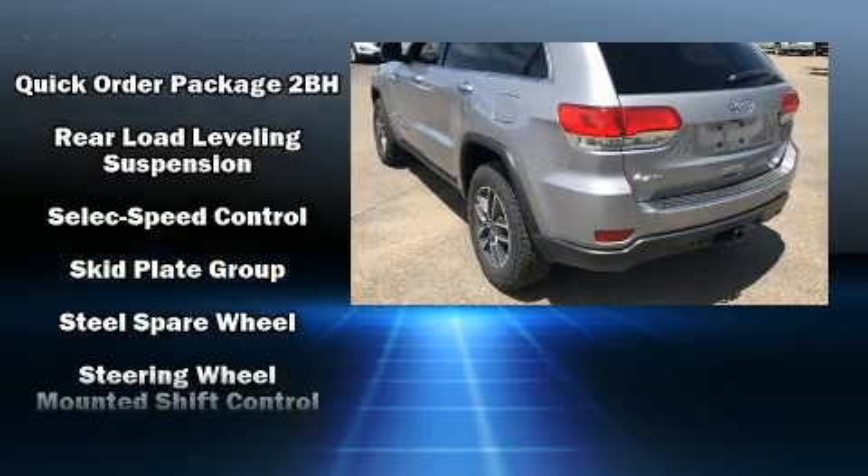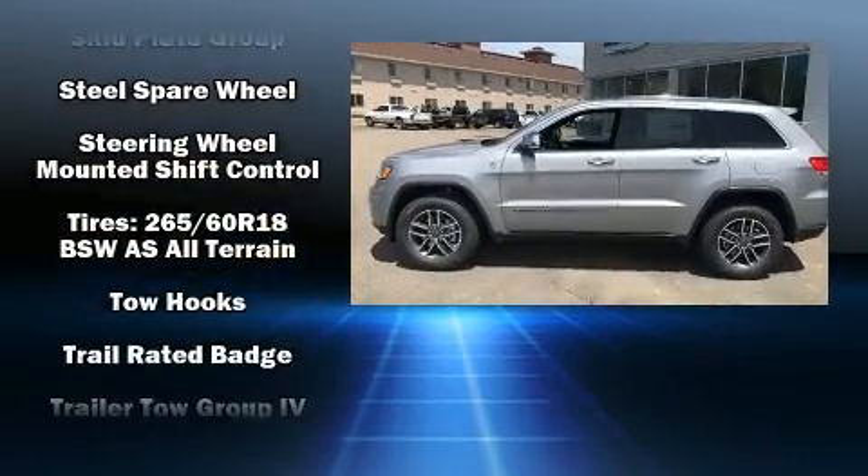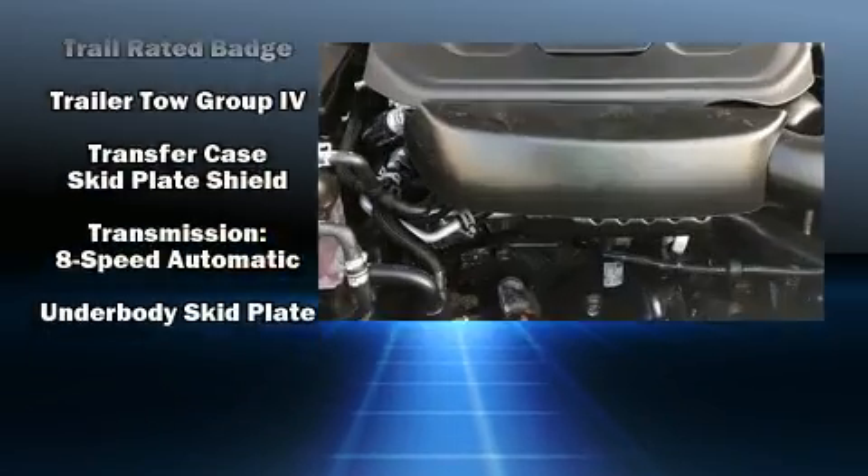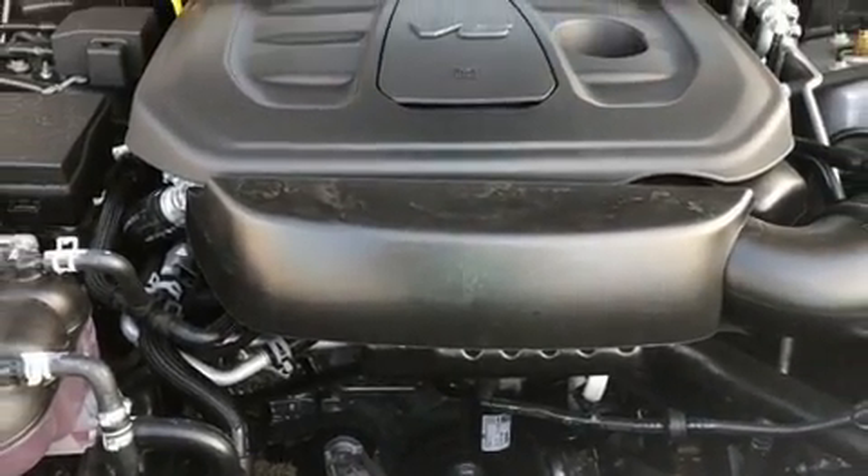And four-wheel disc brakes with ABS. Safety and maximum capability are assured via self-leveling rear suspension, which maintains optimal driving geometry.